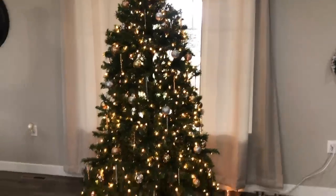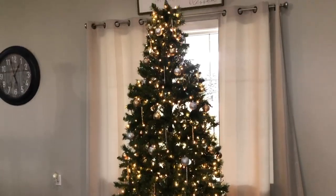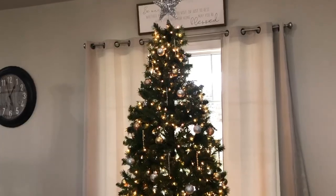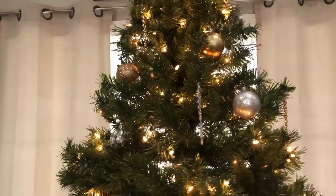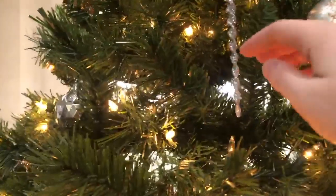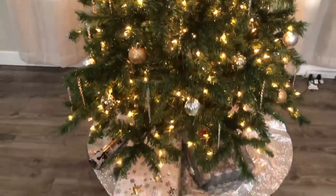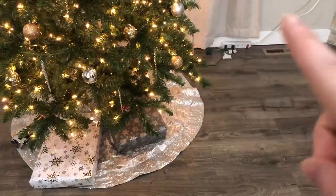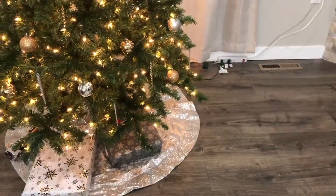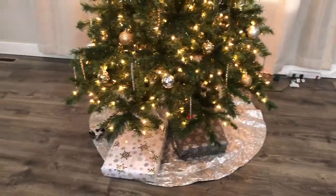Now coming over to my tree. I do have a few presents wrapped this year already. What we ended up doing was silver and gold kind of bulbs from Walmart in a pack, and then some more from Walmart as well, just to fill in the rest of the tree. The skirt is also from Walmart. I really want one with a foot pedal switch — it works really well to shut off your Christmas tree.